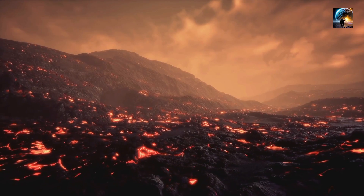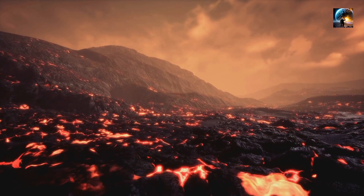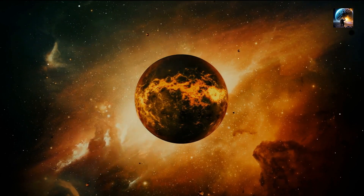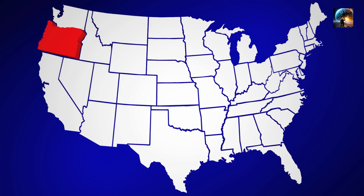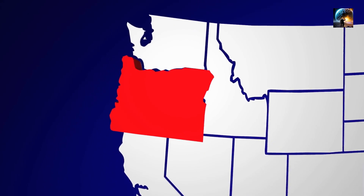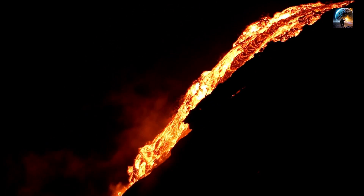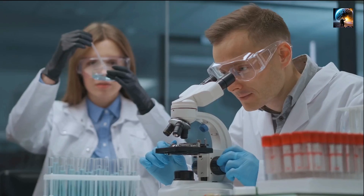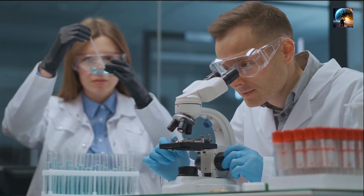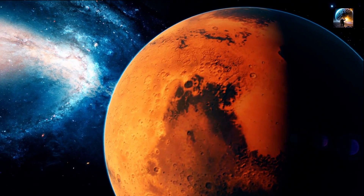Scientists closely study these features to understand the volcanic processes that shaped Olympus Mons and Mars as a whole. Each lava flow tells a story — scientists can analyze the composition and characteristics of the volcanic rocks to gain insights into the volcanic history of Mars. By studying the mineralogy and chemical composition of these rocks, researchers can learn about the conditions under which they formed, the types of eruptions that occurred, and even the potential presence of water on Mars in the past.